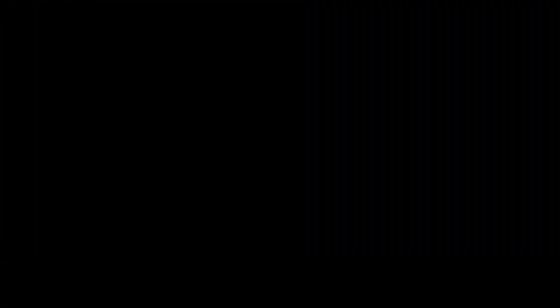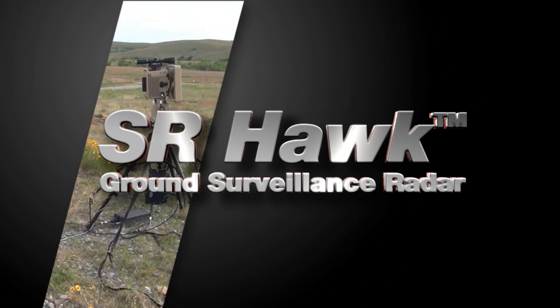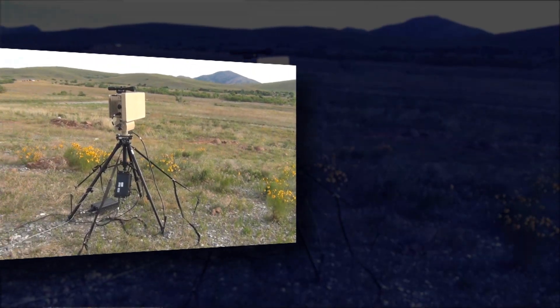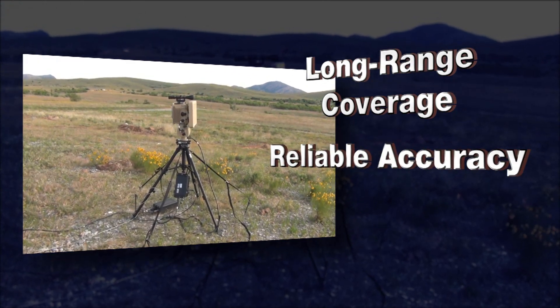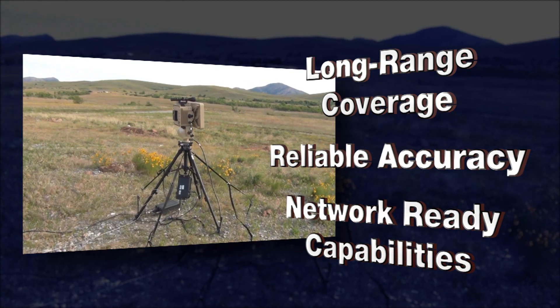The SR Hawk Ground Surveillance Radar provides continuous 360-degree scanning in a low-cost, low-power, lightweight sensor. It delivers wide-area situational awareness through long-range coverage, rapid and reliable accuracy, and network-ready capabilities so the operator can focus on any potential threats.